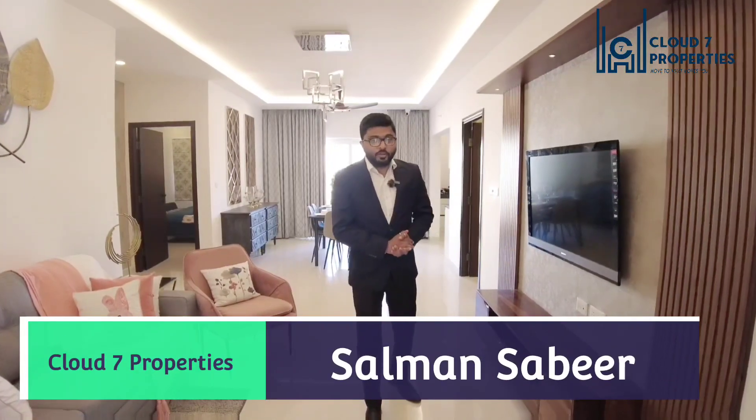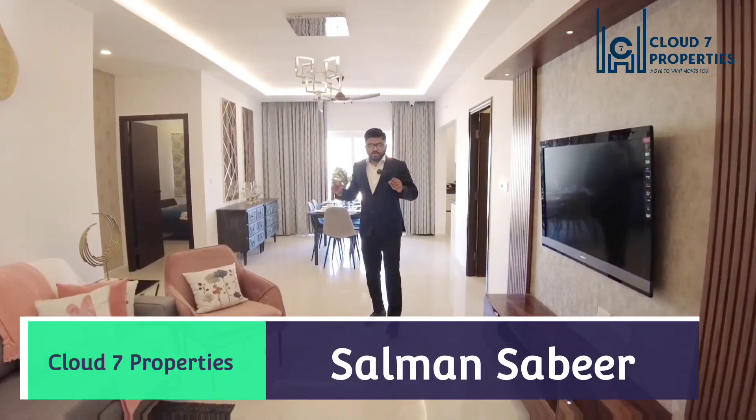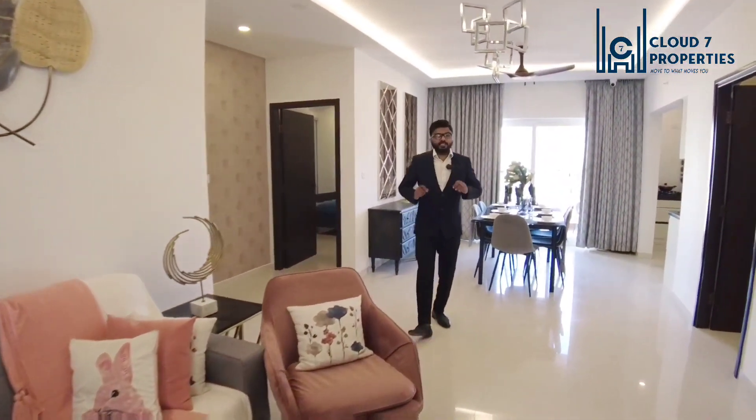Hello everyone, welcome to another video. I am at a very good property today. This is Pawani Mirabilia, located in Whitefield. We'll do a model flat walkthrough of a 3BHK.